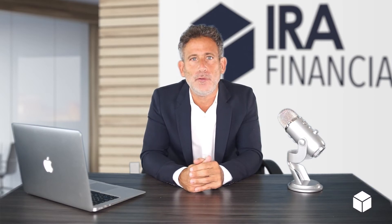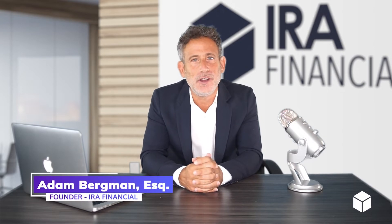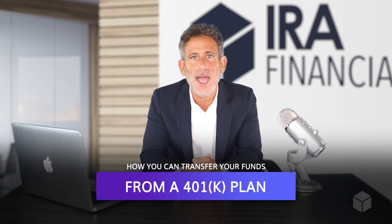How to rollover funds from a 401k plan. Hi everyone, Adam Bergman here, tax attorney and founder of IRA Financial. In today's video, I'm going to explain to you in an easy guide how you can transfer your funds from a 401k plan.